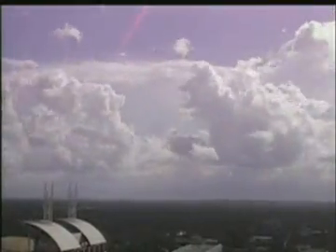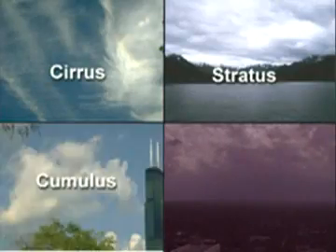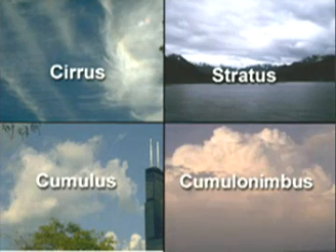There are four kinds of clouds: Cirrus, Stratus, Cumulus, and Cumulonimbus.